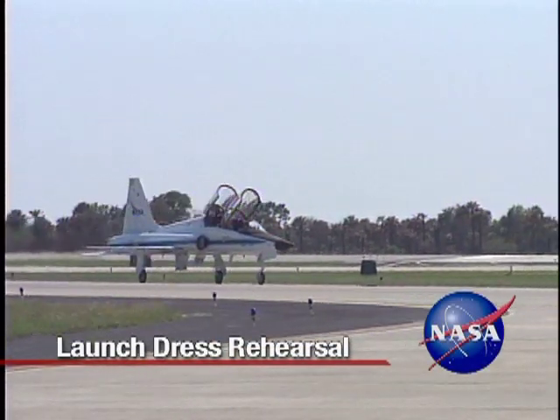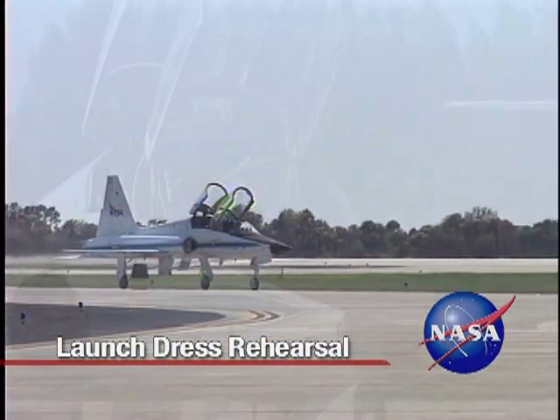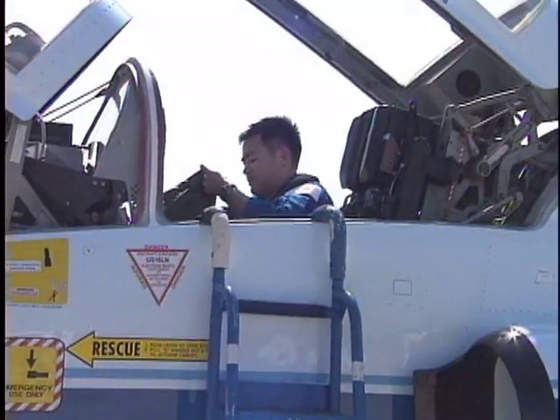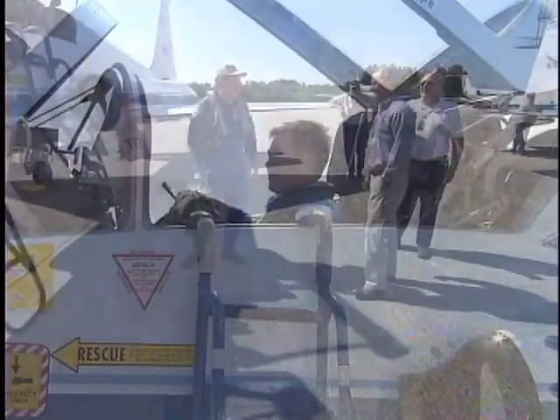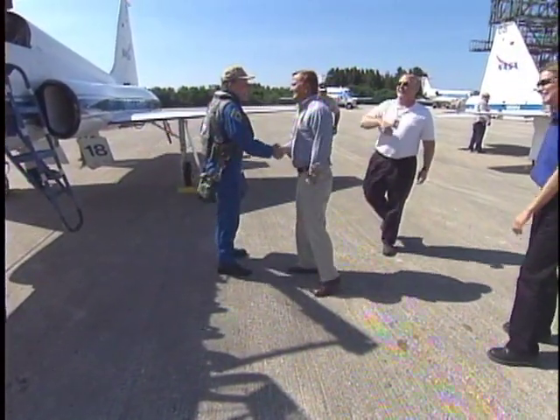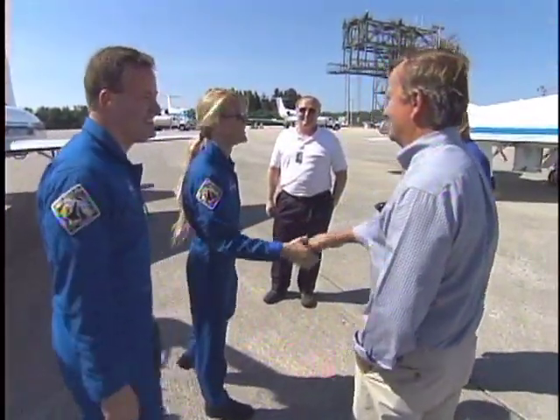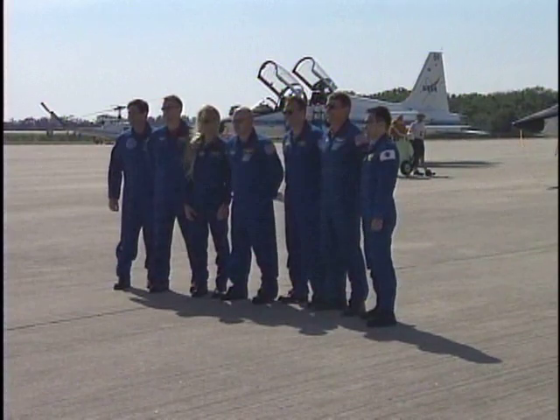The crew of Space Shuttle Discovery's STS-124 mission arrived at NASA's Kennedy Space Center in Florida to take part in the Terminal Countdown Demonstration Test on May 6. Space Shuttle Launch Director Mike Leinbach and Discovery's Flow Director Stephanie Stilson warmly greeted the astronauts at Kennedy's Shuttle Landing Facility. Commander Mark Kelly leads the crew that includes Pilot Ken Ham, Mission Specialists Karen Nyberg, Mike Fossum, Greg Shamatoff, Ron Garen, and Japanese Astronaut Aki Hoshide. The crew paused briefly to speak to the media.